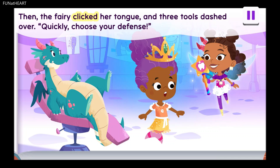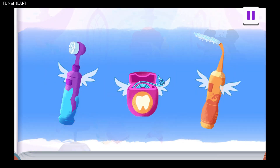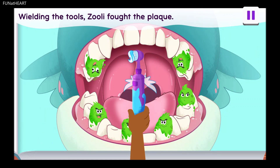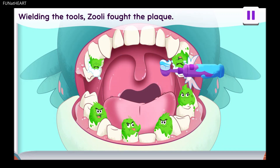Then the fairy clicked her tongue and three tools dashed over. Quickly, choose your defense. A great brush of Molar — it scrubs the top and sides of your teeth. Wielding the tools, Zoolie fought the plaque. Brushing our teeth is like washing our hands for our mouth.